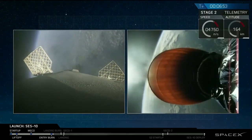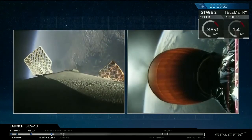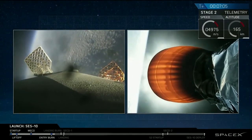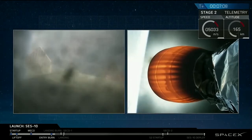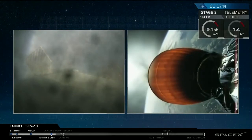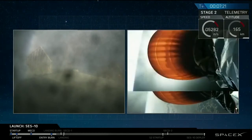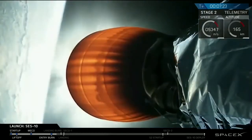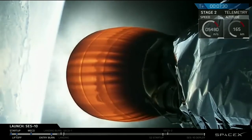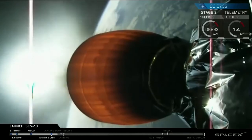The first stage is on its way back to the drone ship in the Atlantic Ocean, slowing down as it heads through the atmosphere. Second stage continues to be on target. Propulsion looks good. Everything continues to be go at 7 minutes and 5 seconds into flight. We're going to go back down to the floor as we get ready for the landing of the first stage. The first stage's re-entry burn has just completed. Stage one is transonic. Coming up very soon is the landing burn — the final burn that happens just a few hundred feet off the deck of our drone ship.